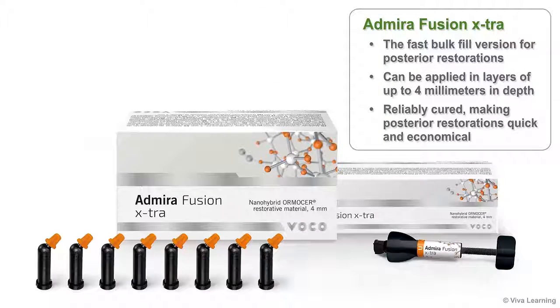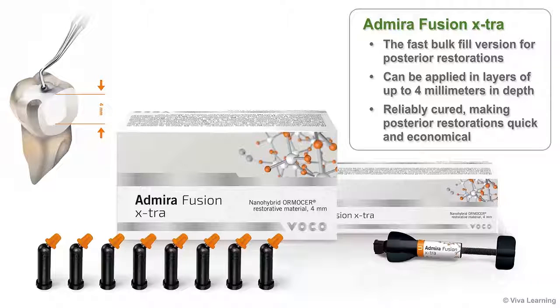Admira Fusion Extra is the fast bulk fill version of this restorative for posterior restorations. Extra can be applied in layers of up to 4mm in depth and then reliably cured, making posterior restorations quick and economical.